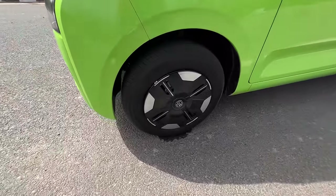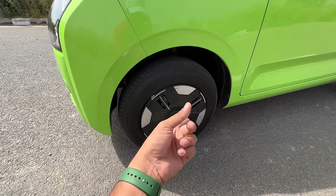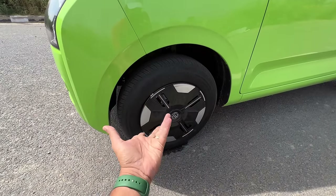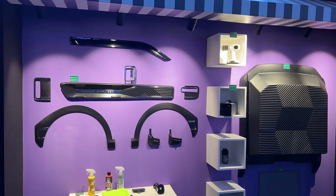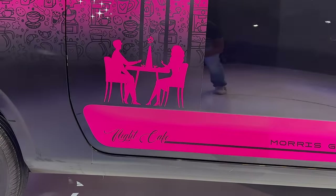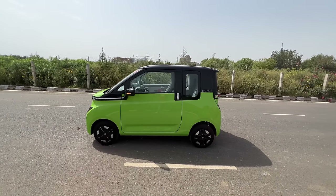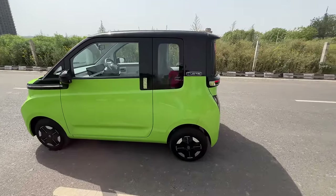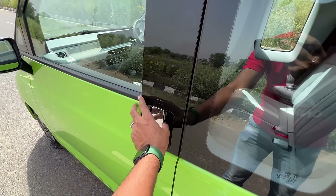The tire size is again chintu mintu — 145/70 R12 — with steel wheels and wheel caps. Nobody makes alloy wheels for such small tires, so MG couldn't put alloys, but they have a lot of personalization options to make your car look funky. The length is almost three meters, wheelbase is almost two meters. It's a three-door car with 'Electric' branding and chrome finishing, plus request sensors on both sides.